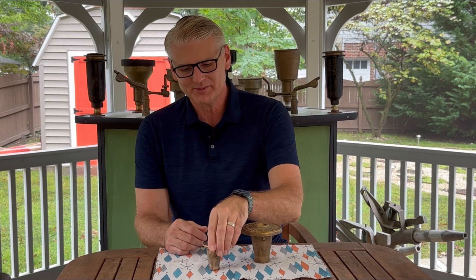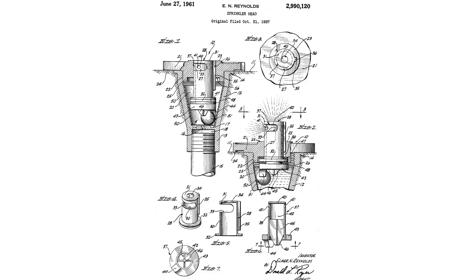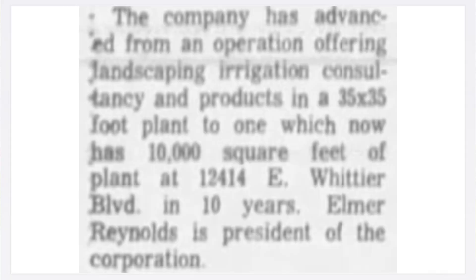Before we get into the sprinklers, I want to talk a little bit about Raynomat. It was founded by a guy named Elmer Reynolds Jr. He'd been born in Los Angeles in 1922, and by about 1950 he was working as what we would call an irrigation consultant today — he referred to himself as a sprinkler draftsman. He had clients and designed irrigation systems for them, and in the mid-1950s he developed a ball drive sprinkler that he patented. Within 10 years he'd gone from a little 35 by 35 foot building to a 10,000 square foot warehouse.